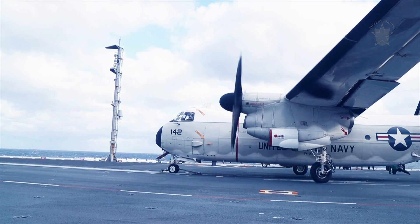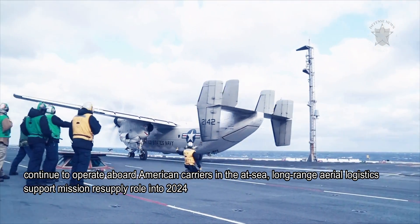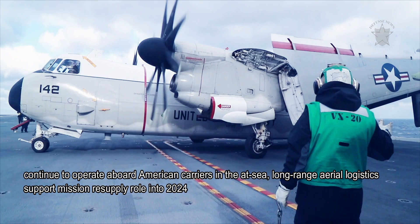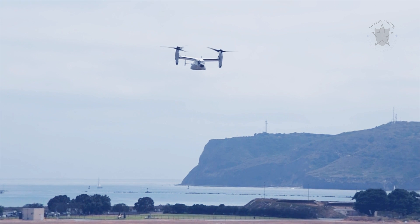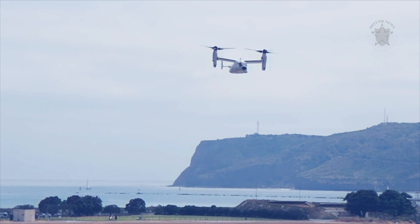The C-2 family line will, however, continue to operate aboard American carriers in the at-sea, long-range aerial logistics support and resupply role into 2024, at which point the new fleet of CMV-22 tiltrotor aircraft is set to take over.